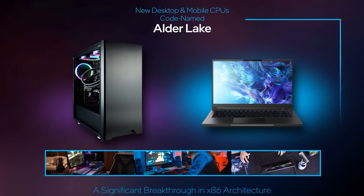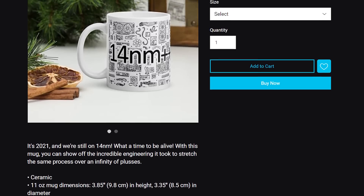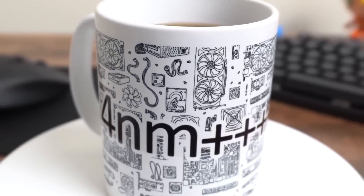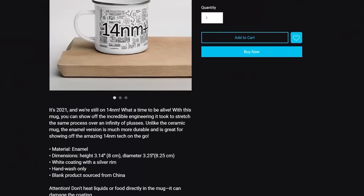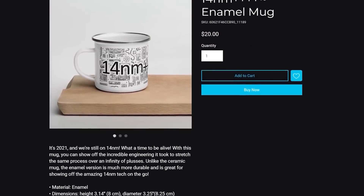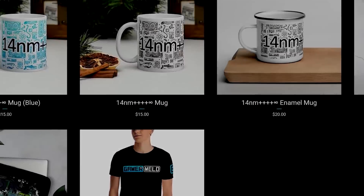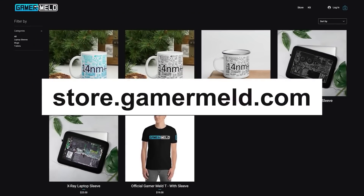With Intel's newest 10nm parts coming soon, make sure to get your 14nm++++ Infinity mugs before they're gone. Keep your coffee hot for hours — though not as hot as Intel keeps their CPUs. And now with the new enamel mug, you can show off without fear of breaking it like Intel broke the hearts of gamers everywhere with 11th Gen. Get your mug before Intel finally goes 10nm at store.gamermeld.com.